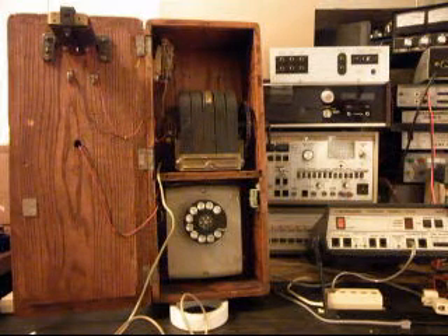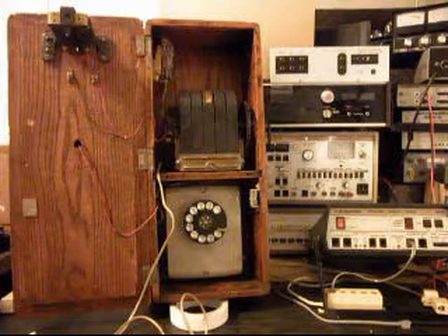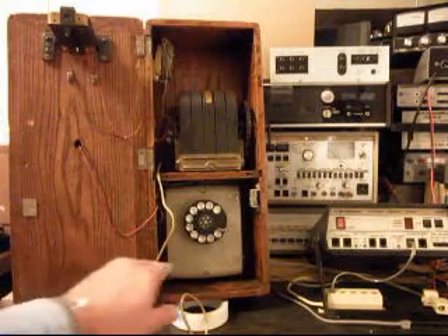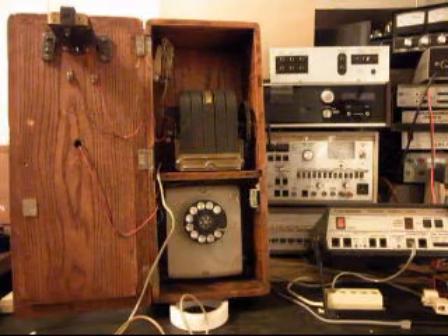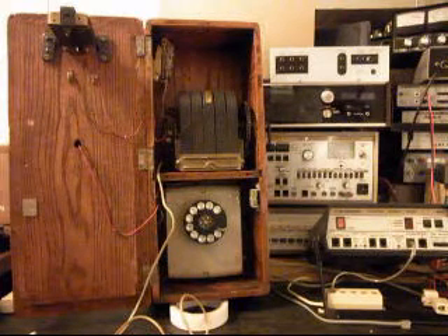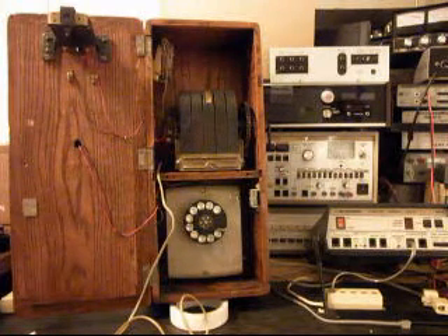So that's what we're going to be doing. We're going to take a short break from the video and start working on this telephone, get everything back together so that the magneto is ringing the original bell again. The bell that rings when you get an incoming call is inside the bell box behind the rotary. We'll get some more video as soon as we get things repaired.